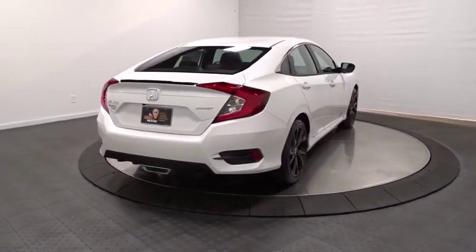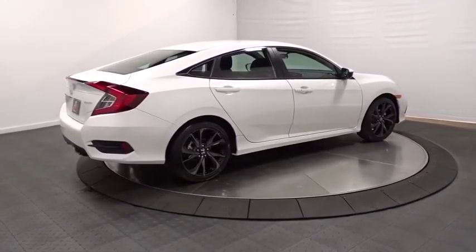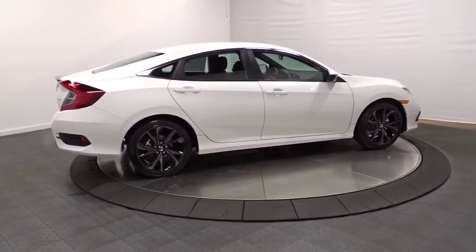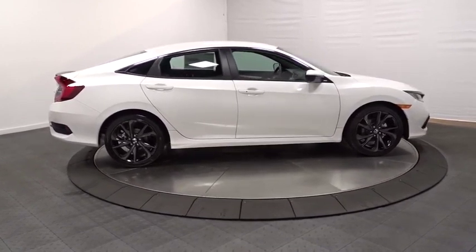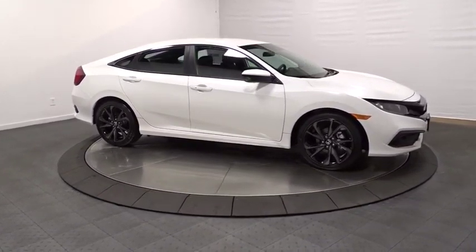Brake assist, tachometer, outside temperature gauge, automatic air conditioning, cloth seat trim, body color door handles, engine immobilizer, low tire pressure warning, power rear window sunshade, four-piece floor mat set.